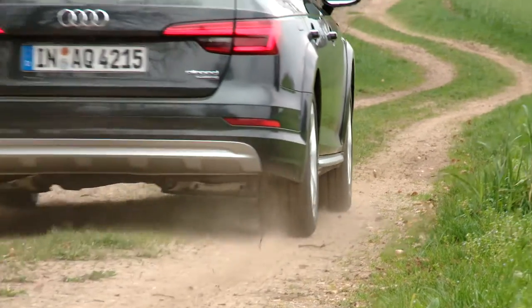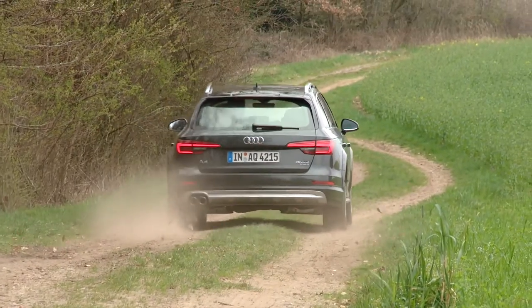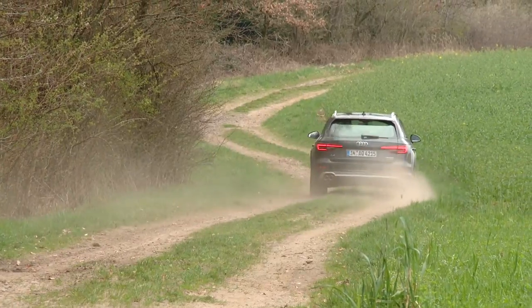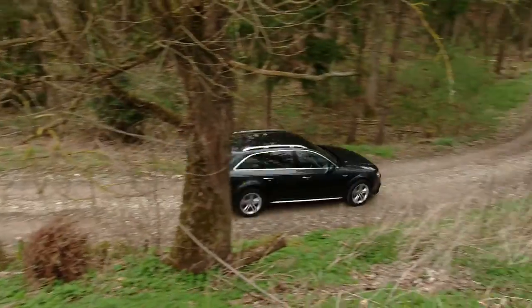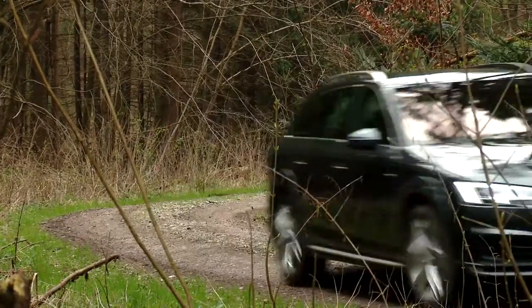Right here, on unpaved roads, loose gravel or dirt, the A4 Allroad really gets to show off its talents. Thanks to the well-tuned four-wheel drive and extra ground clearance, you can drive here without needing to worry about it.